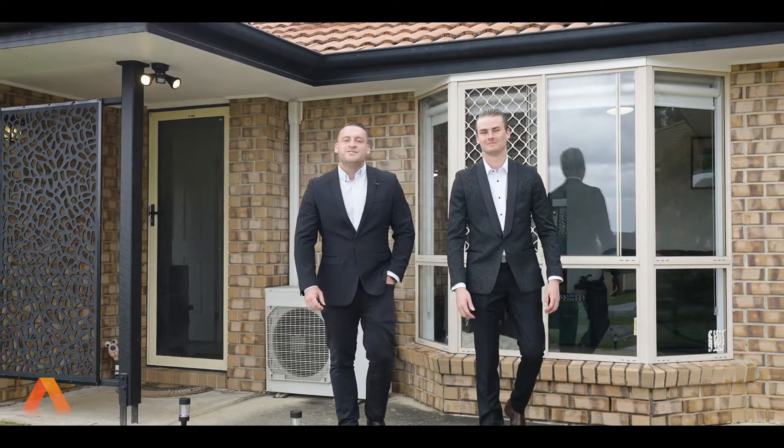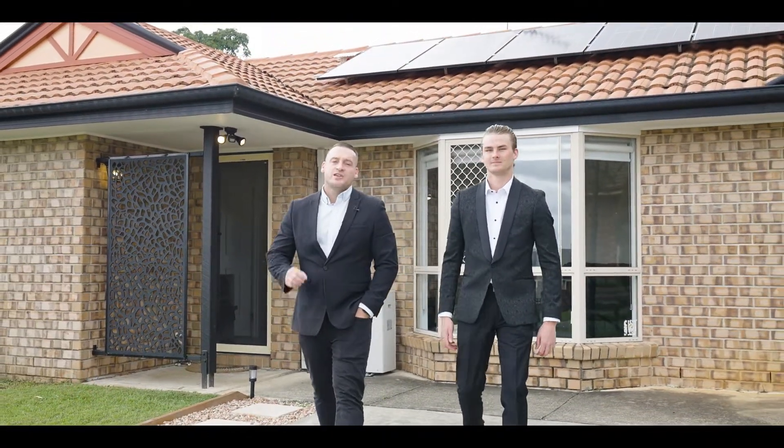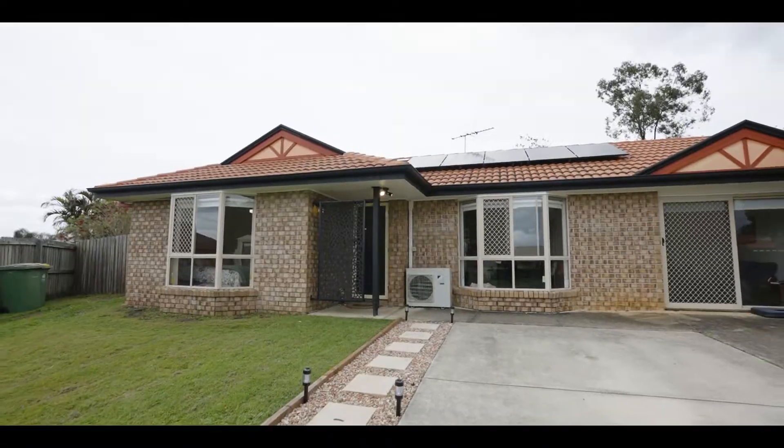There we have it, guys — an amazing family home in an unbelievable location, waiting for you to call it your next home. Thanks for joining us on a tour of 18 Park Close, right here in Hillcrest. I'm Jay Assin from All Properties Group — thanks for watching.